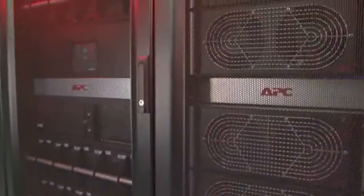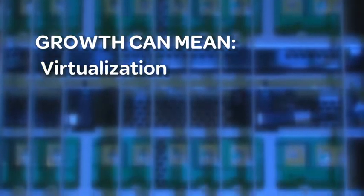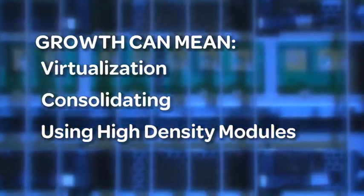The IT requirements needed to be competitive in business today are constantly shifting. Growth no longer means simply getting larger. It can mean virtualizing, consolidating, and using high-density modules.